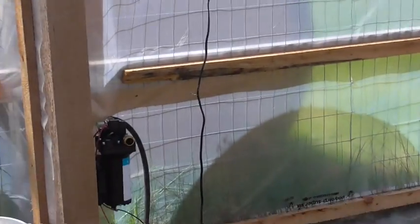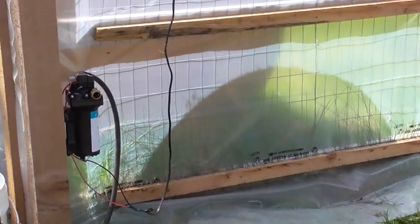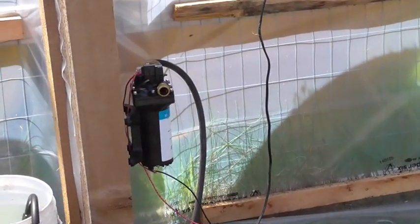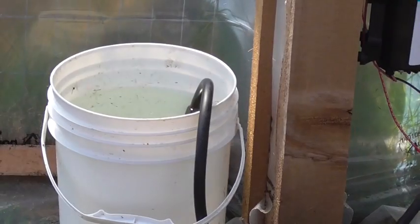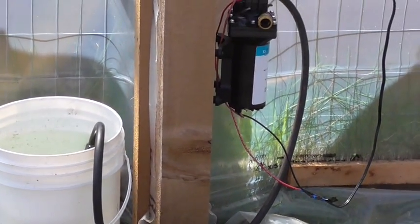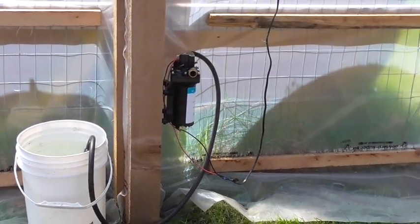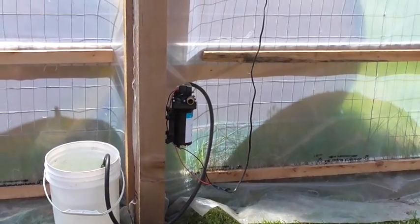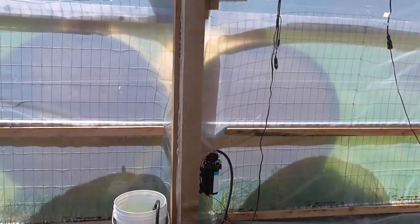Next thing I've got is a Sureflow water pump, 12 volt, again running off of the battery box. The hose right now goes into a bucket, and with that I can water my garden inside the greenhouse. So that's all very cool. But what's going to get really exciting — you can barely see them through the cloth — so let's go outside and I'll show you what's there.